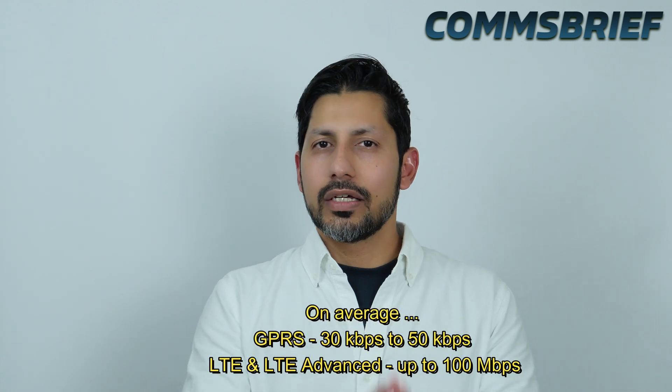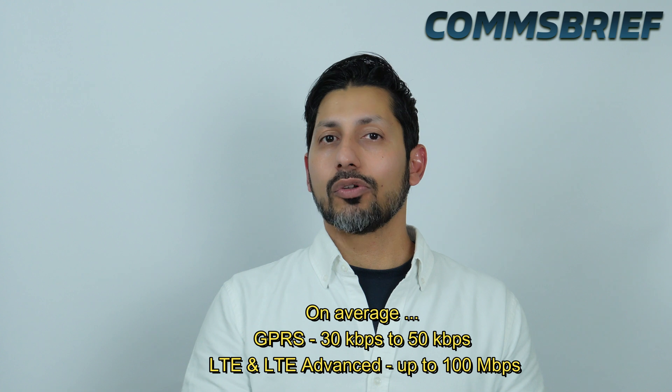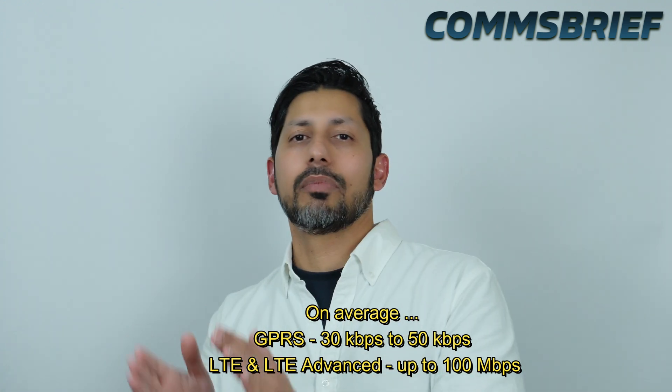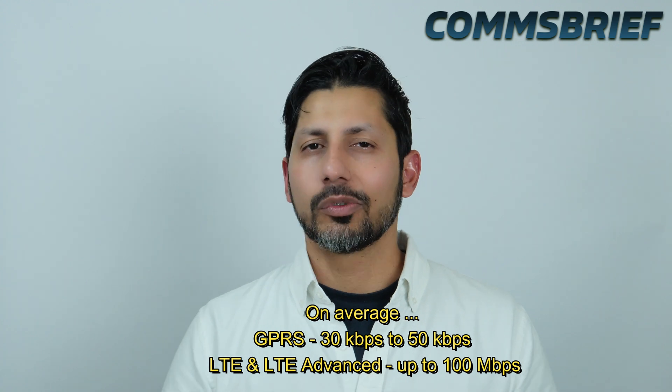If we talk about the average download speeds with GPRS and LTE networks, with GPRS you can get an average download speed of 30 to 50 kbps, whereas with LTE Advanced you can get speeds of 50 to 100 Mbps depending on which flavor of LTE you are getting. With the latest enhancements to the LTE networks, you can get download speeds of between 80 to 100 Mbps or even higher, depending on how your mobile network operator has deployed their 4G network.